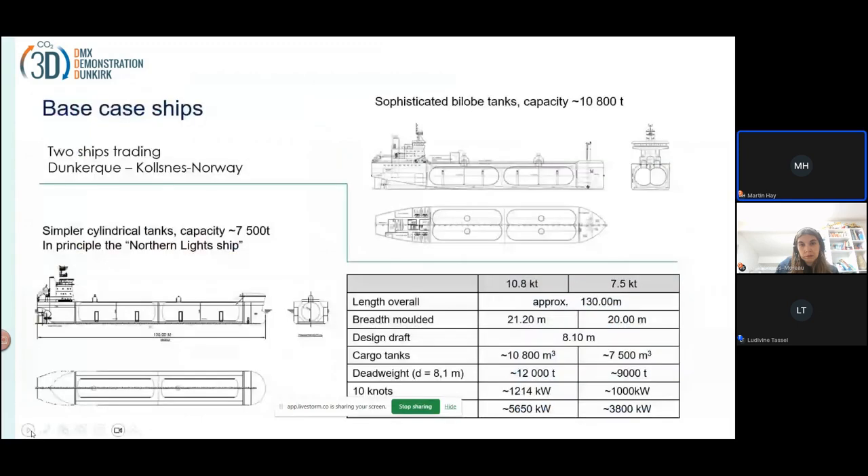These are the two ships we developed. One of the ships is 7,500 tons — it's very similar to the ships that will be used in the Norwegian Longship project. We made one ship that was a bit bigger, with bi-lobe tanks, and this has a capacity of 10.8 kilotons. Both have a length of 130 meters. The larger ship has a slightly larger beam but, except for that and the greater cargo capacity, there are many similarities.